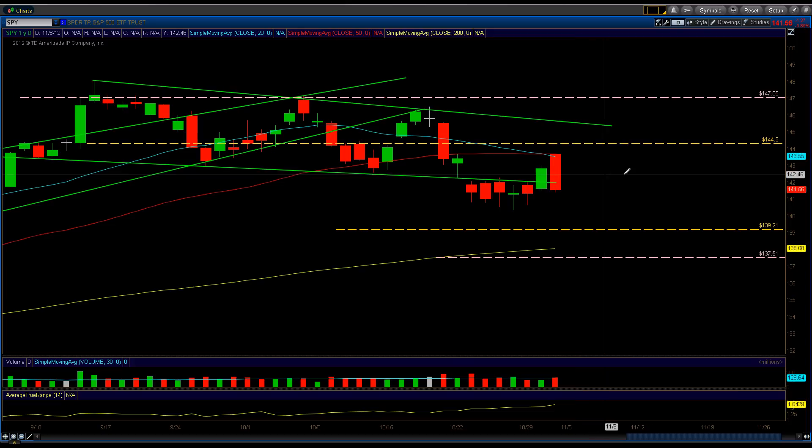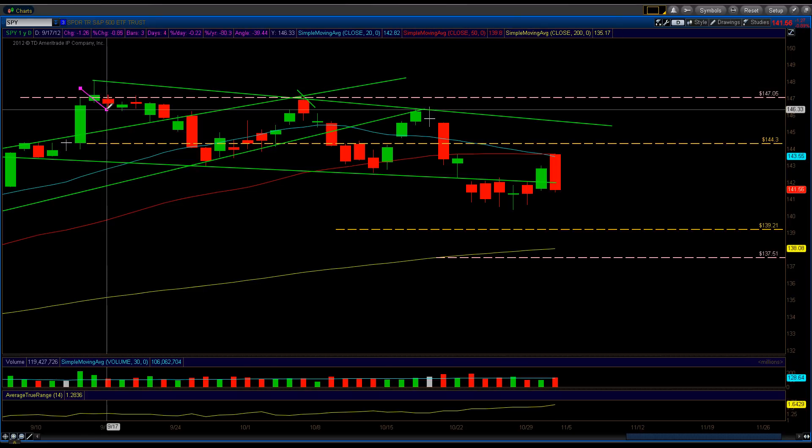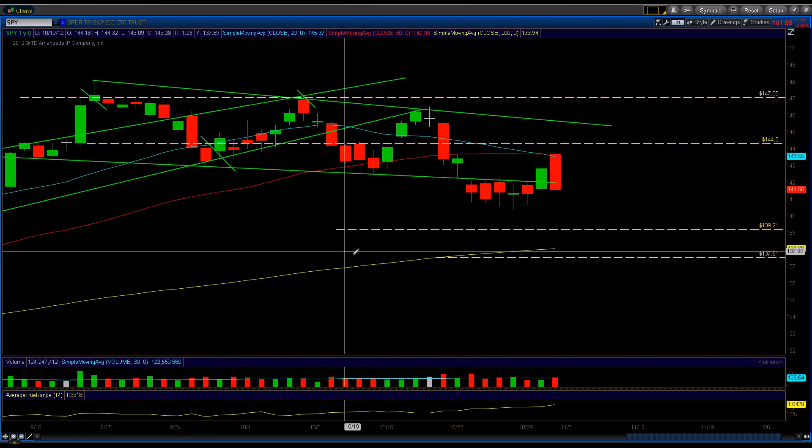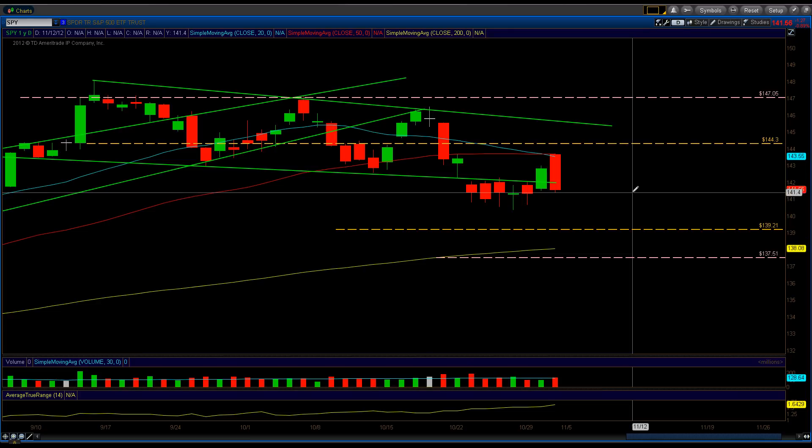The way these lines work: if you tag the line, it doesn't mean price is guaranteed to get there — it means that if it does get to the line, there's a good chance you'll either get a pullback or a bounce off of it, depending on direction. The bounce should be either intraday, multiple days, or a gap. You can check previous videos for a detailed explanation of how to read these lines. I'm still working on more calculations — I want to get this as perfect as possible because I'm playing for money too.